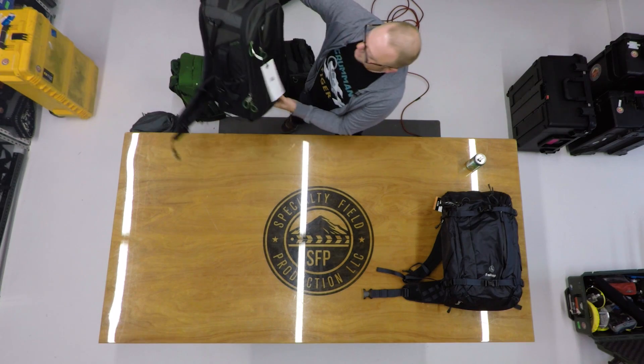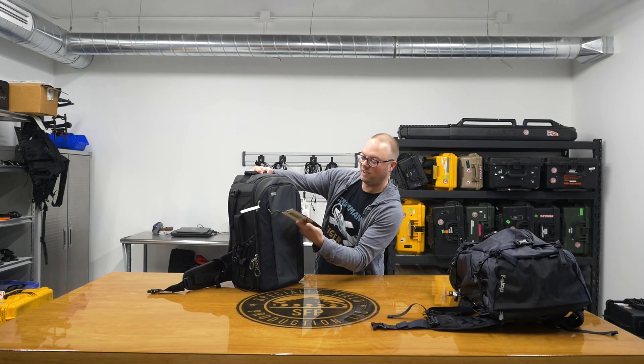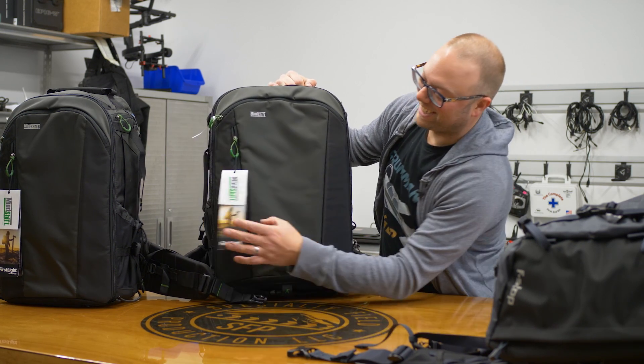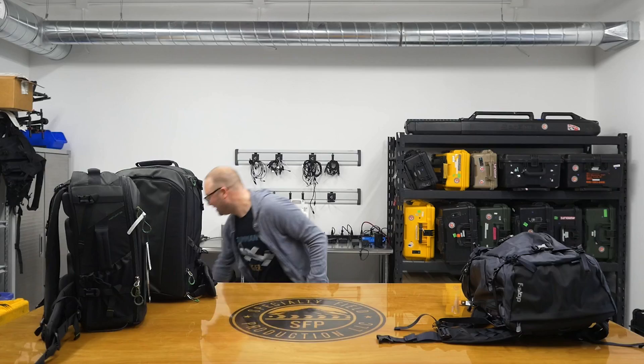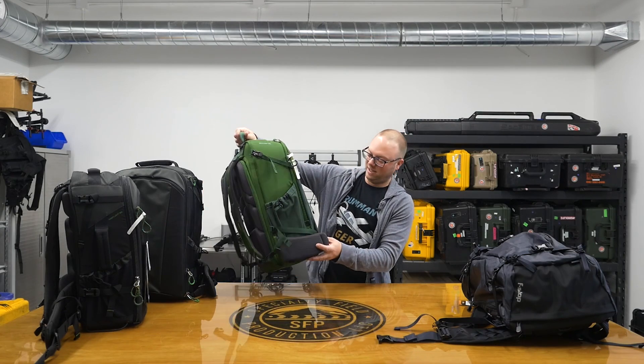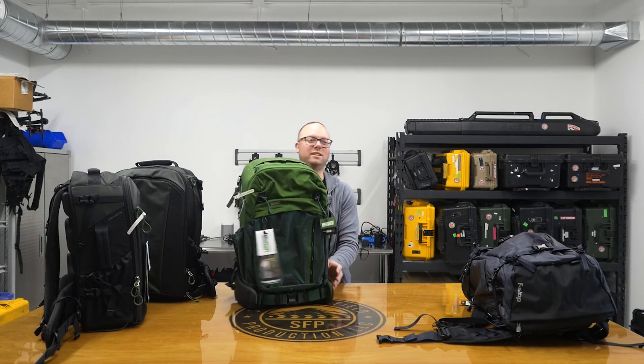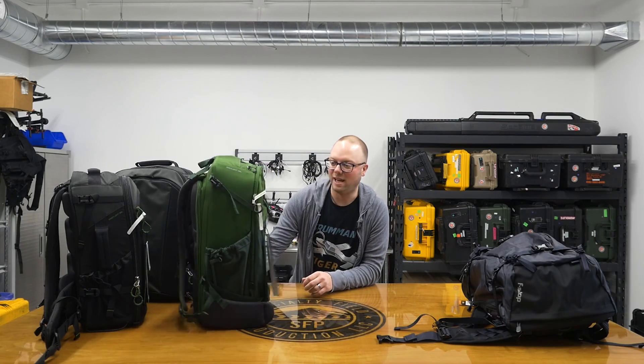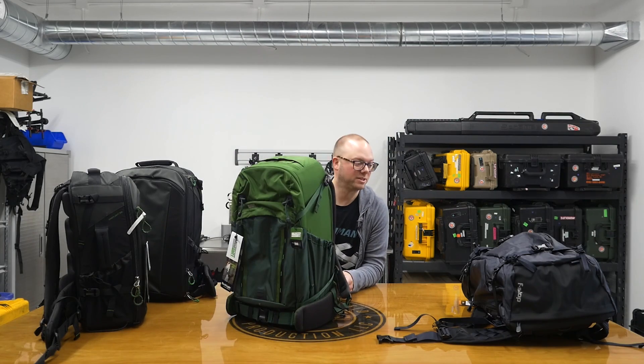We have a Mindshift First Light 30 liter. We also have the First Light 40 liter, and the Mindshift Backlight 36 liter, which sizing-wise is right in between those two. And these are the ones I'm most excited about.